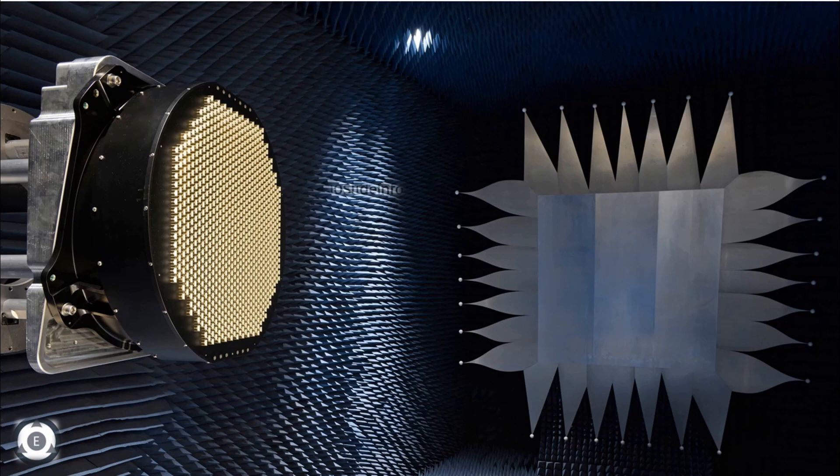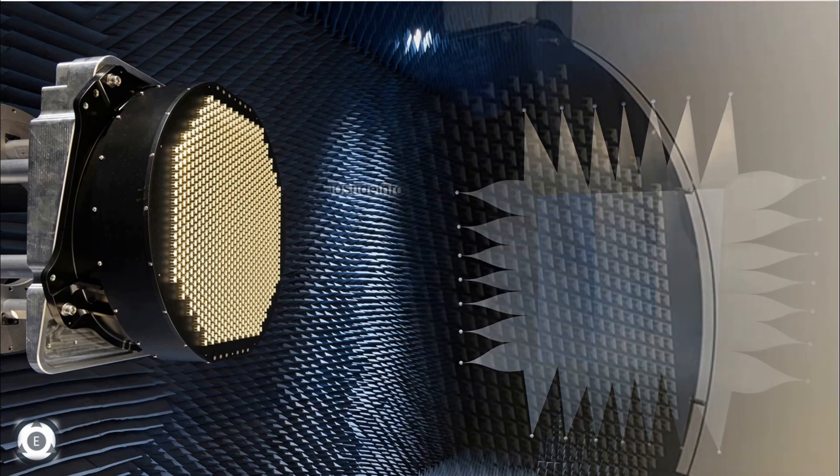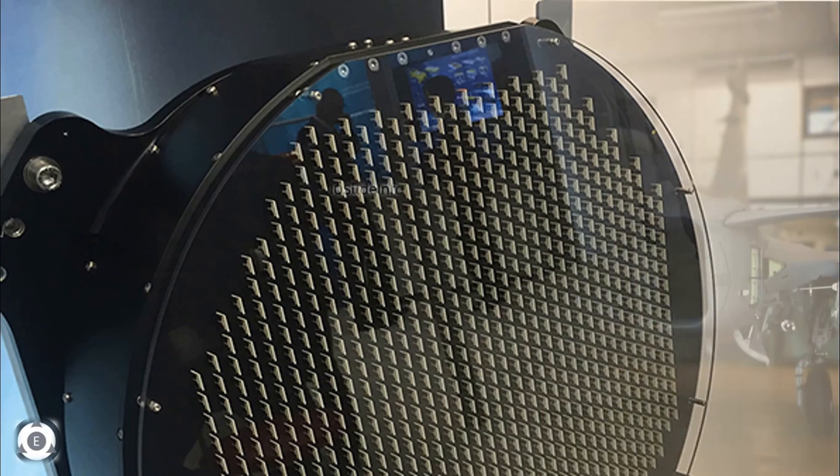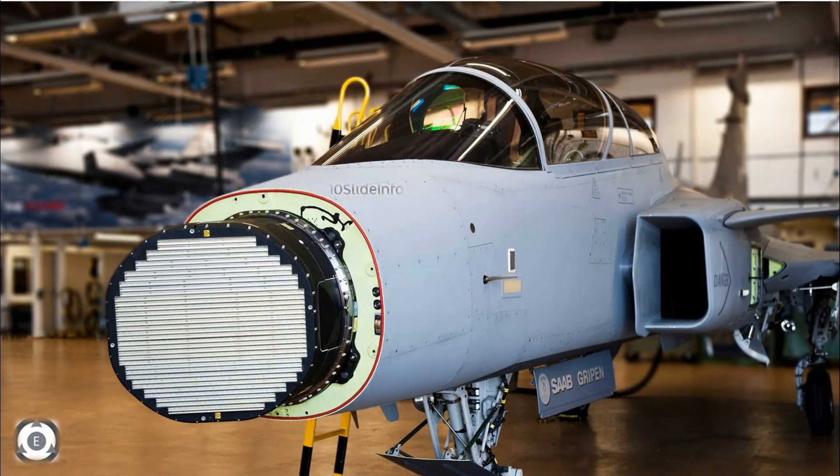Obviously India can consider this offer from Sweden for the Tejas fighters, since this package offers a solution that will bring the required AESA fighter radar and electronic warfare capability to India. Saab's electronic warfare suite, known as EREXIS, is set out to create the smartest electronic warfare solutions for modern air forces, offering an unrivaled survivability and situational awareness to Tejas fighters.